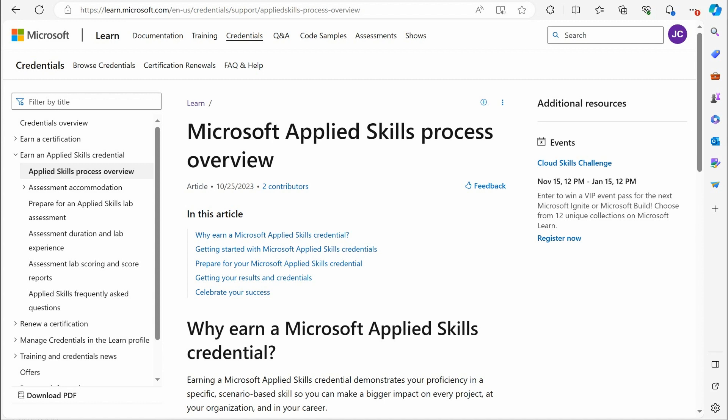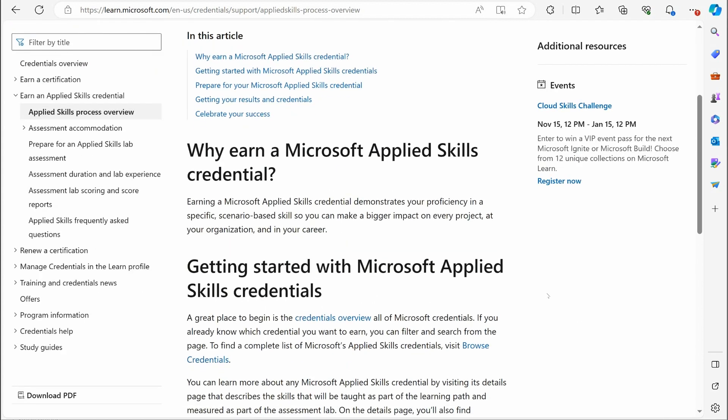I'll also put the link to this article in the description. Microsoft has recently released a Learn document that outlines everything and goes through a lot of the frequently asked questions. It's going to get to the root of the question of whether they're replacing certifications, because that's what a lot of people seem to be really stressed out about — and it was the first question that popped into my mind when I first heard about this.